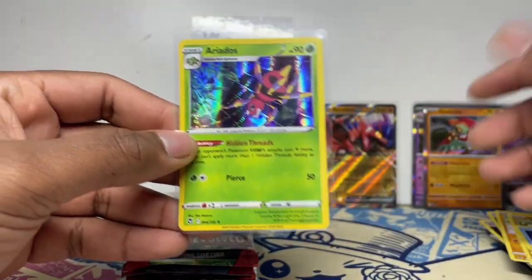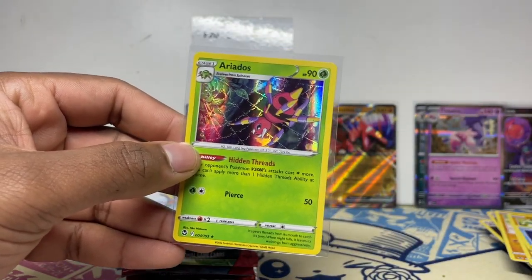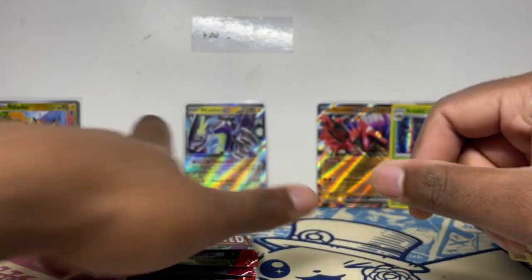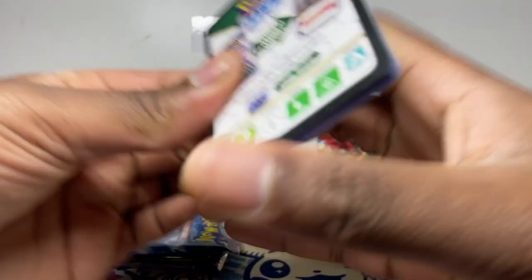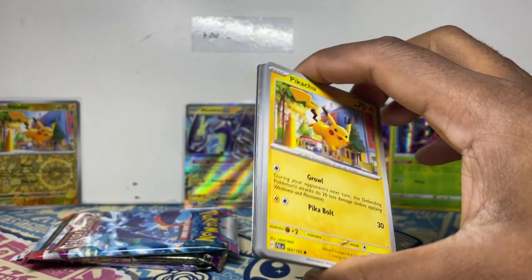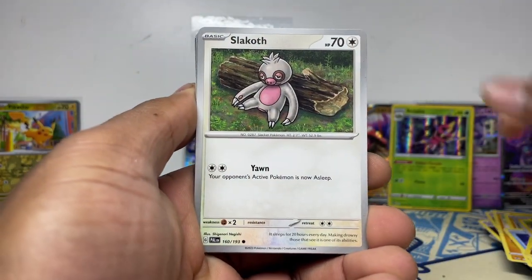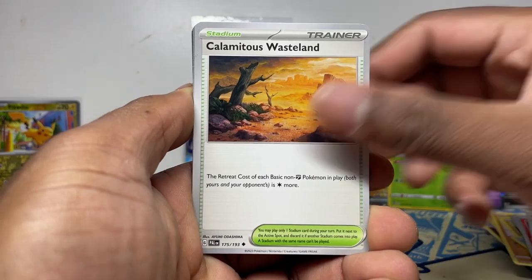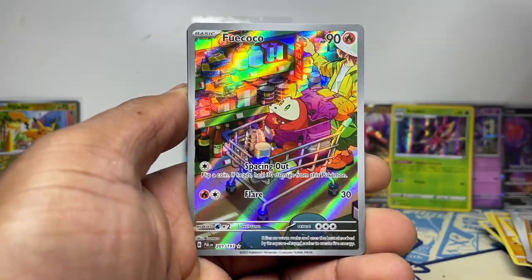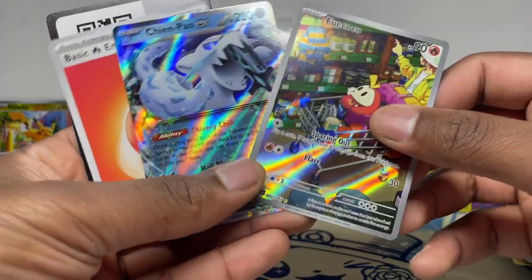With the guaranteed holos in Scarlet and Violet sets, we actually went four for four — or even a double whammy — so five out of four, not too bad. We do have those guaranteed holos which you could technically say aren't hits in the Scarlet and Violet era. But if you don't count the holos, we got two hits: the Illustration Rare and a holo from Silver Tempest.